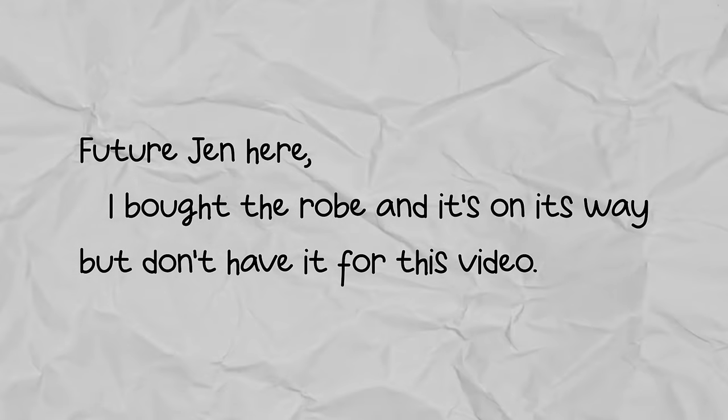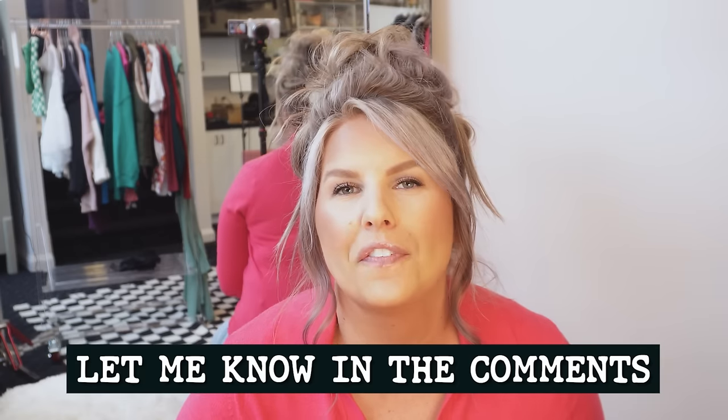I'm so curious to know your thoughts on matching pajamas — do you wear them? Have you tried the Joy Spun pajamas? I'm in love, and maybe I'm being overly dramatic since I just discovered them, but I'm here and I've arrived. I'm so excited to hear which item or outfit was your favorite — definitely let me know in the comments. If this is your first WOW Week video, check out the rest of the series linked at the end.